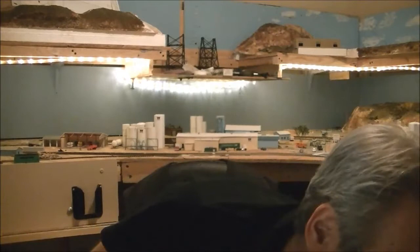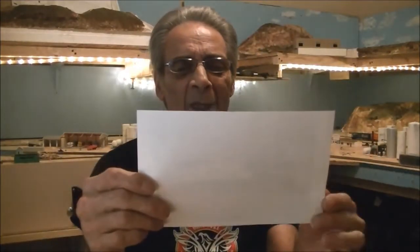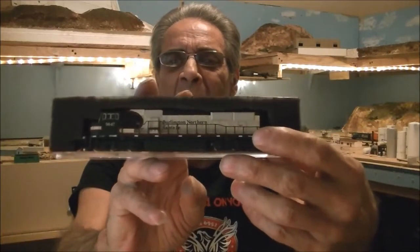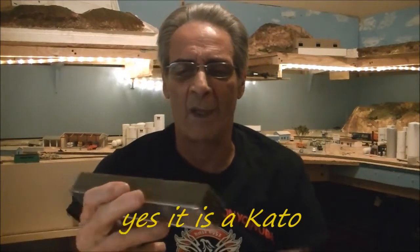Now let's move on to what Kenny sent me. You guys see that — BNSF Merger Paint Scheme, road number 9647. Kenny went ahead and sent me an exact model, an SD70MAC in the Merger Scheme, number 9647. He also put a Digitrax decoder in there and changed the couplers out to Micro-Trains couplers.